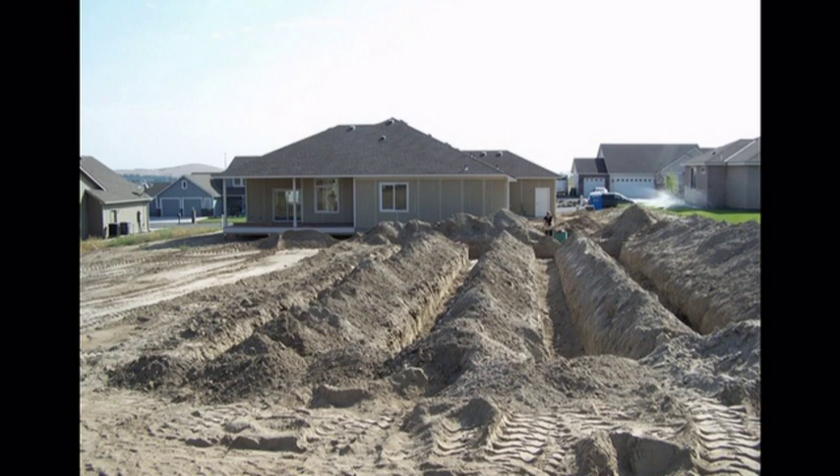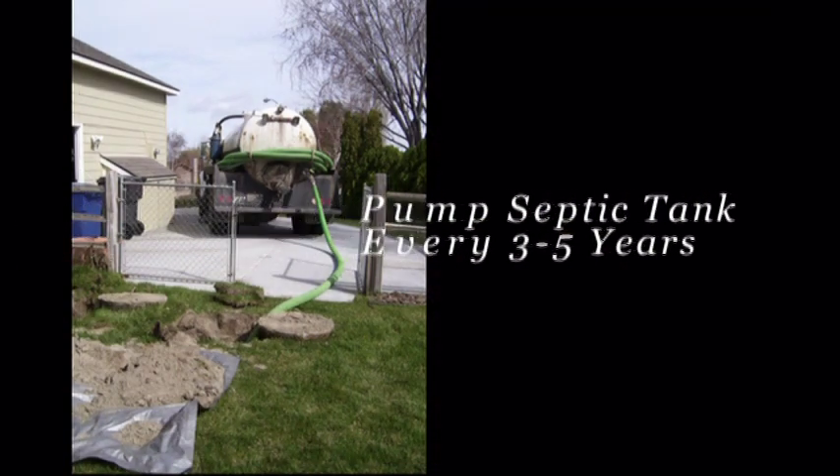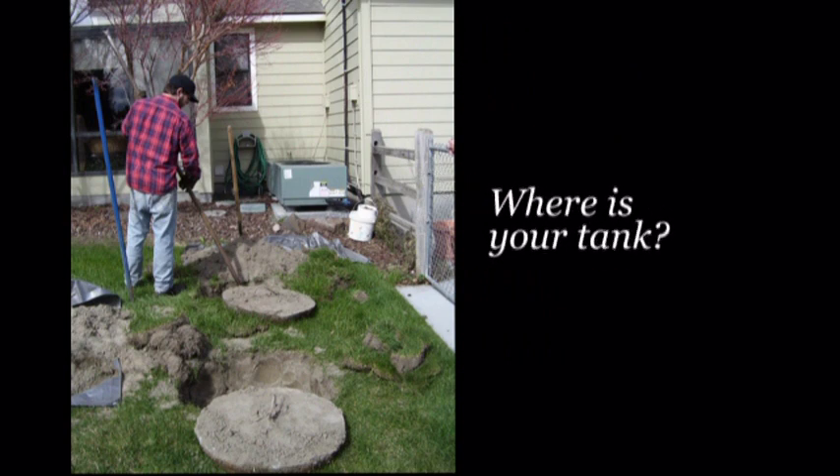Now that we have covered the basics on how a septic system functions, let's move on to how to properly maintain your system. Follow these guidelines. Have your septic tank pumped every three to five years. Find a septic pumper by looking up septic in the yellow pages or by contacting the Benton Franklin Health District. The expense of pumping your tank is minimal compared to the cost of thousands of dollars to repair it should it fail.